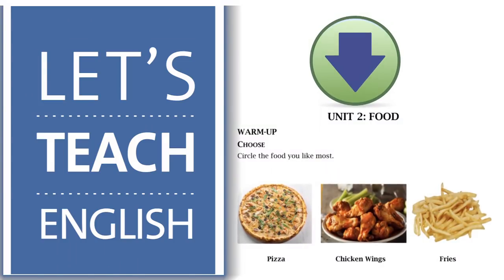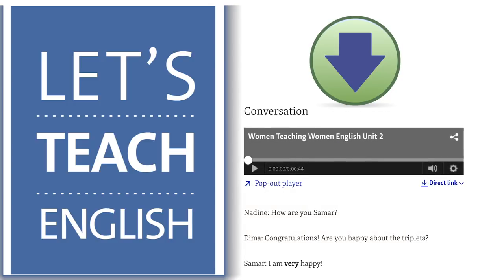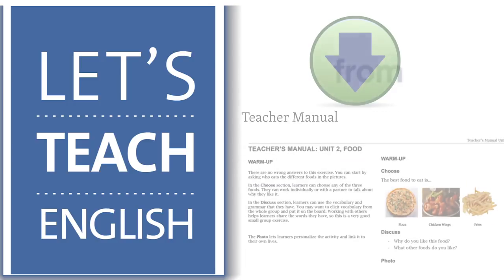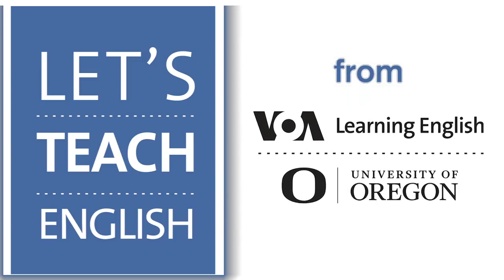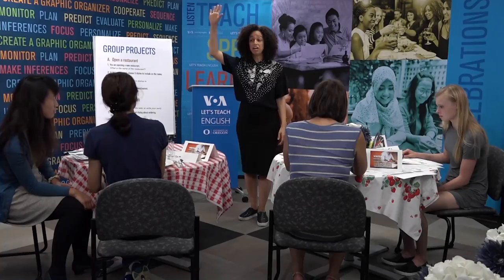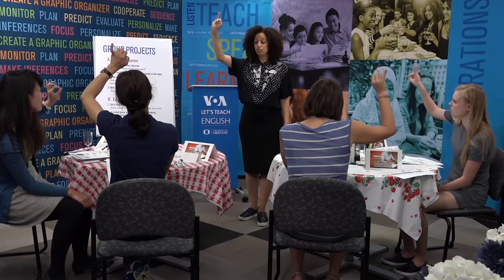You can download the student course too, with recordings and a teacher's manual. From VOA Learning English and the University of Oregon American English Institute. The first of 11 lessons begins August 28th.